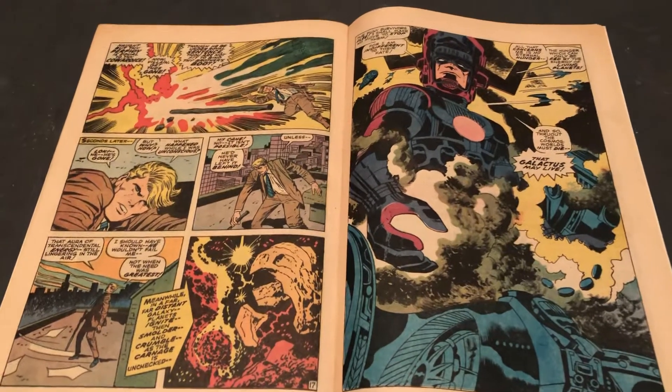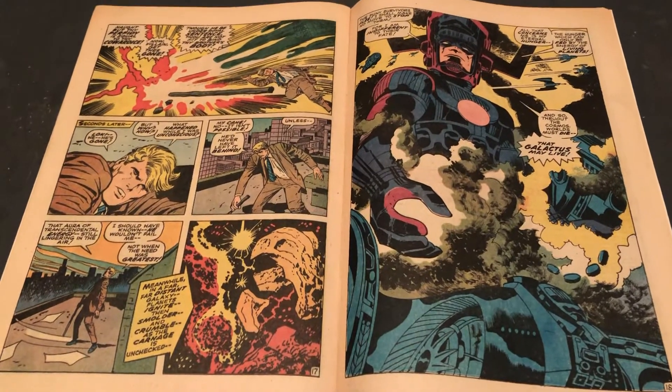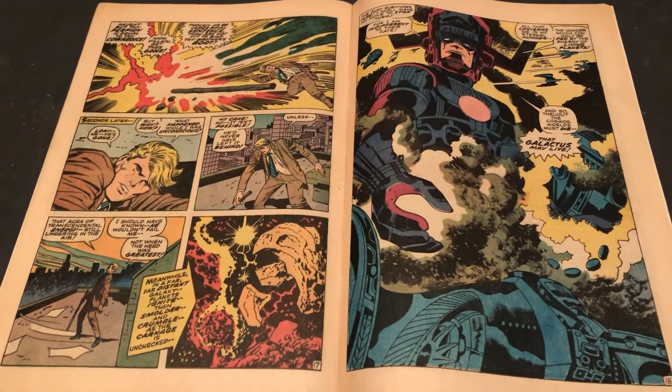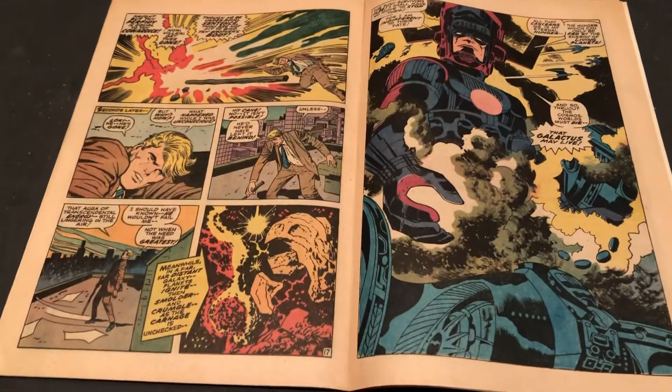Hello and welcome to more Marvel character talk. Today we're going to take a look inside the pages of a Thor from 1969 and some great Jack Kirby artwork featuring some really cool full pagers. We've got Galactus here and we're going to look at some others.